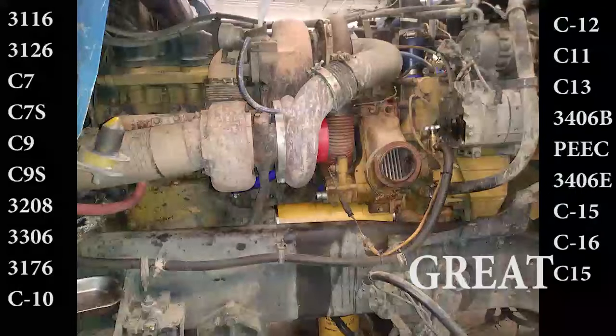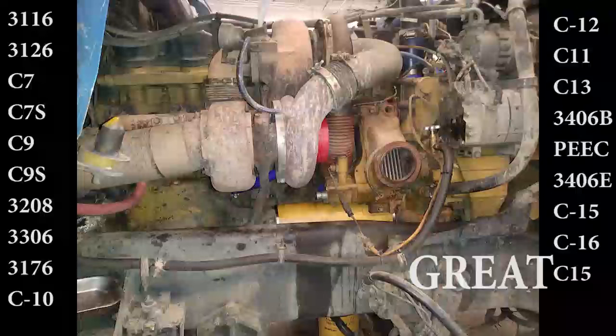What I consider to be also a great engine is the Acert non-regen C-15. Moving up from a 14.6 to a 15.2-liter, this two-turbo beast is a long-running, reliable engine that does suffer from some IVA problems.